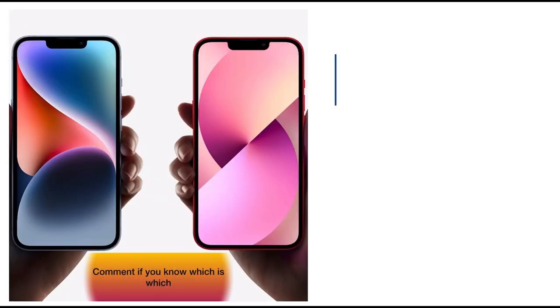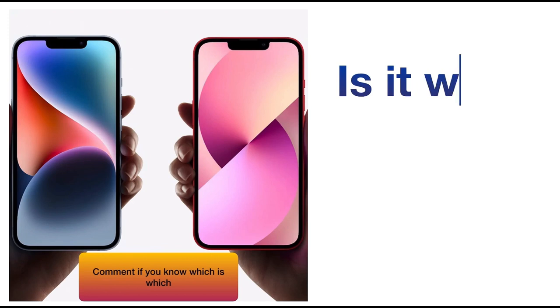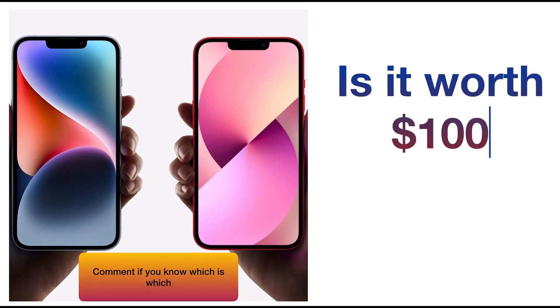In this video, I'll go through all the differences I could find between these two generations of iPhones, and you can decide if it is worth an extra $100.